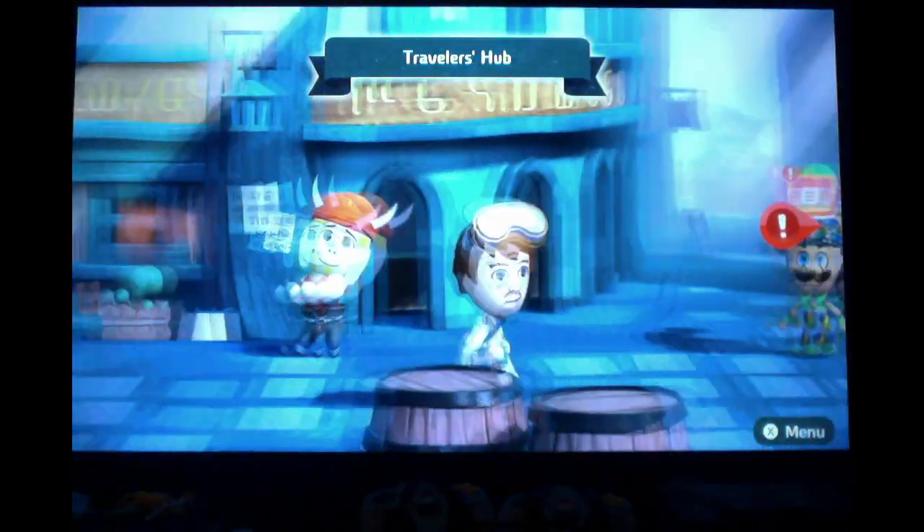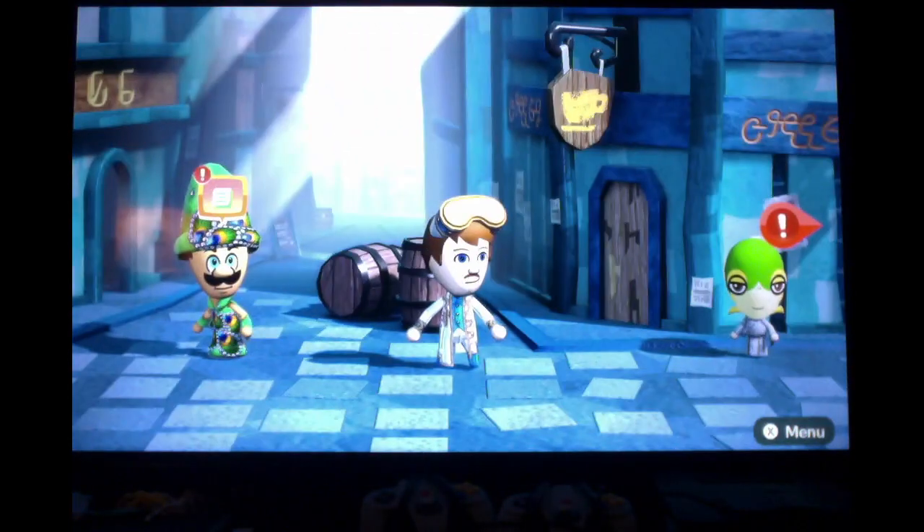We have three more people who need help: Luigi, Lydia, and one other Suggested Me character. So we're going to do the other Suggested Me character first.